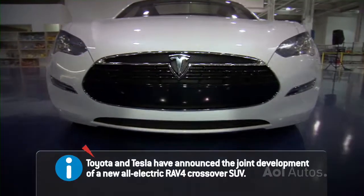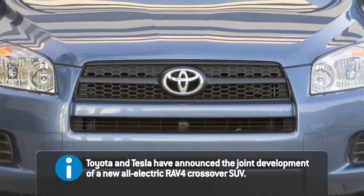With Tesla, Toyota hopes to bring a second electric vehicle to market in 2012 as well. You could become Toyesla. That's the thought.